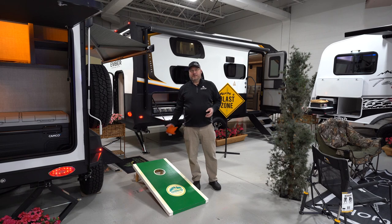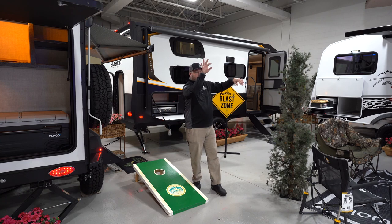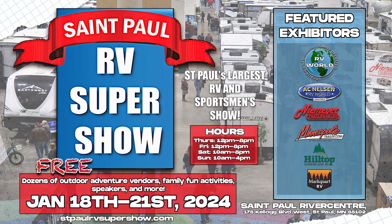Hey everybody, what's new this week at Hilltop Camper and RV as we're getting ready for the big RV show this weekend. These are some of the units you'll find at the River Center RV Show, January 18th through the 21st.